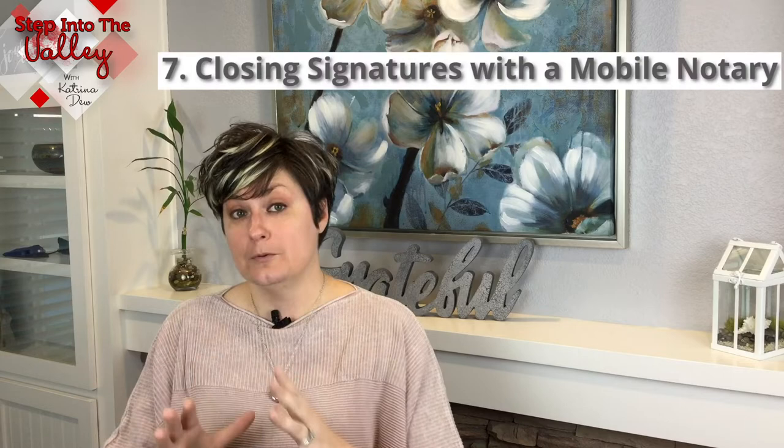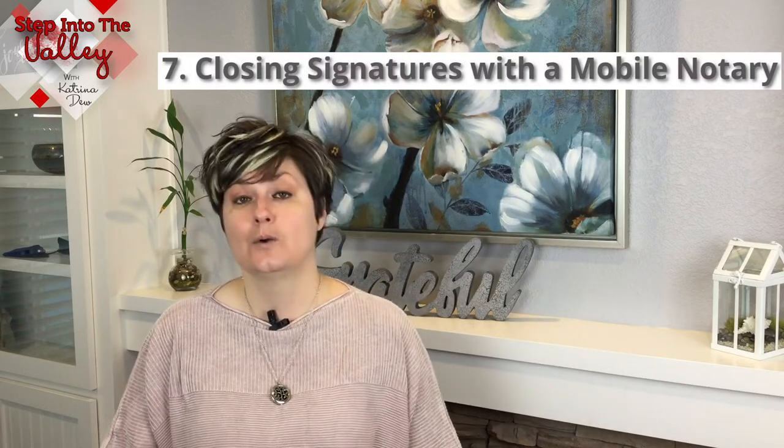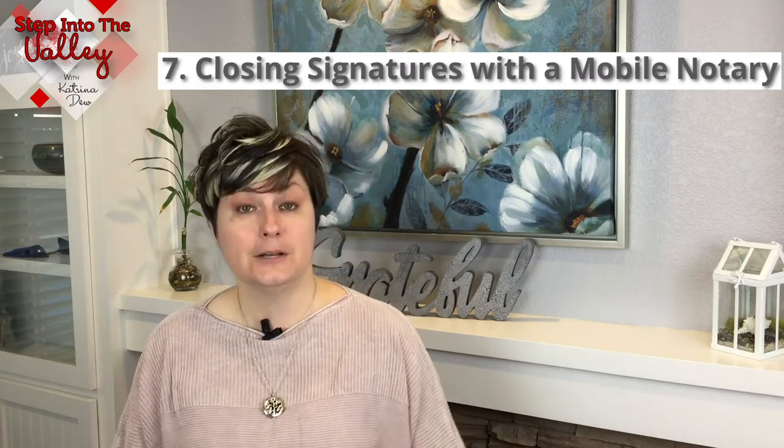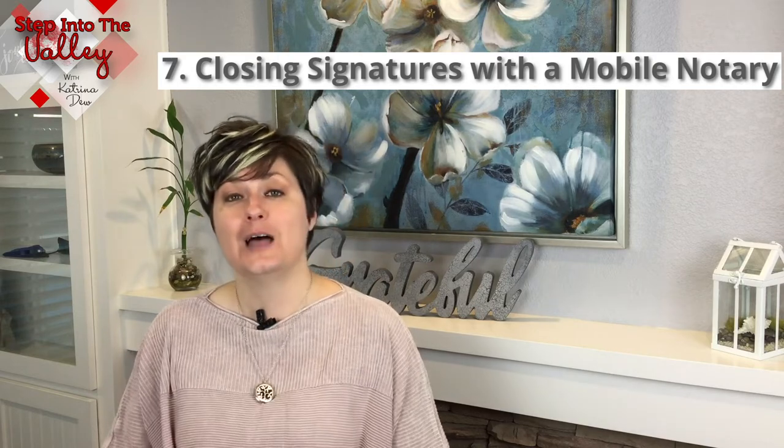Step number seven is closing. Remember when I said you can sign almost everything with electronic signatures? When it comes to closing, the title company will send a mobile notary to your home so that you can sign the final documents in person.